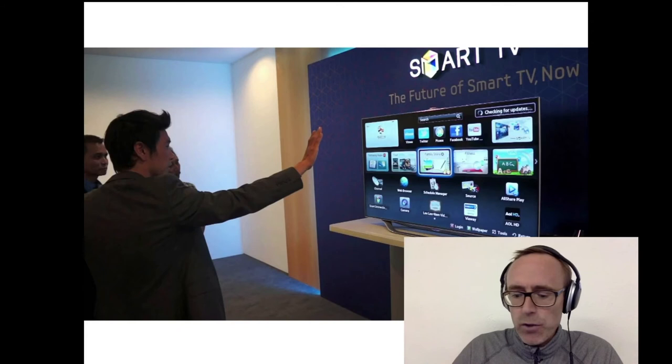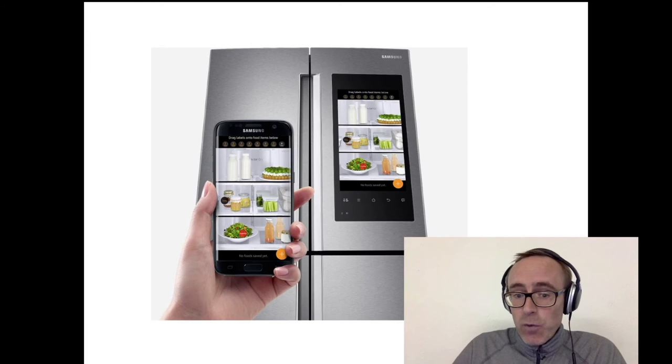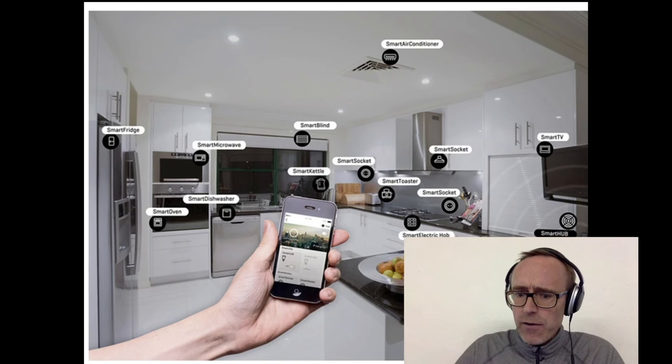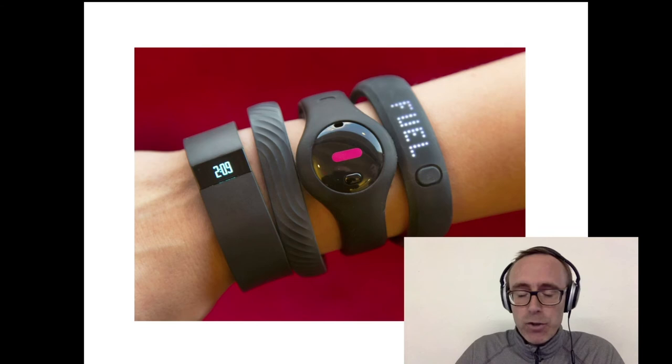We're all becoming much more familiar with the idea of smart home technology, whether that be your fridge that you can view remotely from your mobile phone to see what's in it, or all the other devices around our houses that are getting smarter and smarter. Who are the engineers putting together the devices and the software behind all this? Again, computer engineers are doing that.